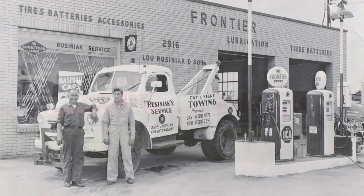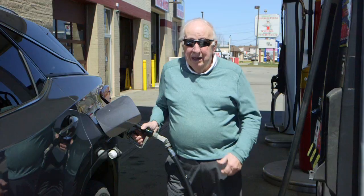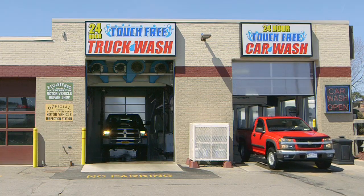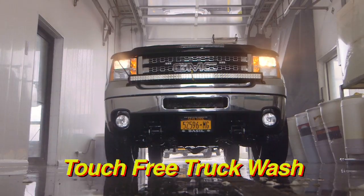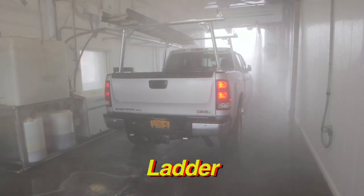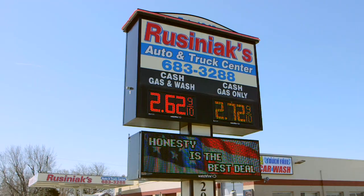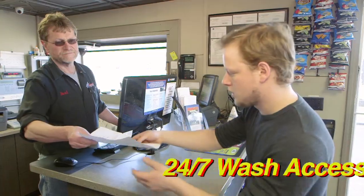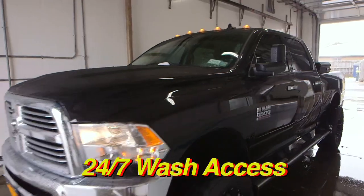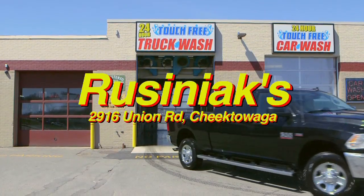Resiniacs. You know the name. You've seen their trucks. Repairs, gas, and car wash. And now at Resiniacs Touch-Free Truck Wash. That's right — ladder truck, box truck, and lifted truck. Located across the street from the Appletree Business Park on Union Road. Stop by today to register your truck to receive 24-7 wash access and get your truck clean at Resiniacs.